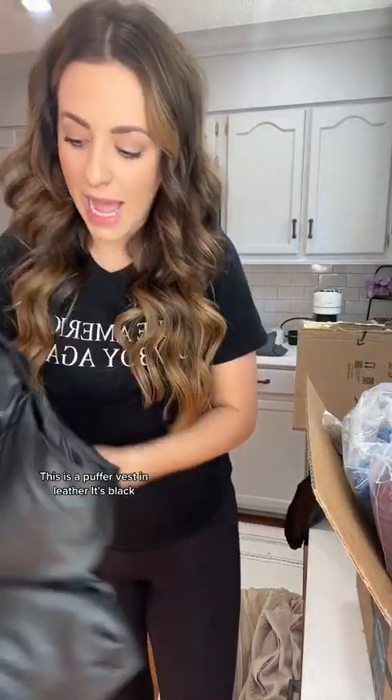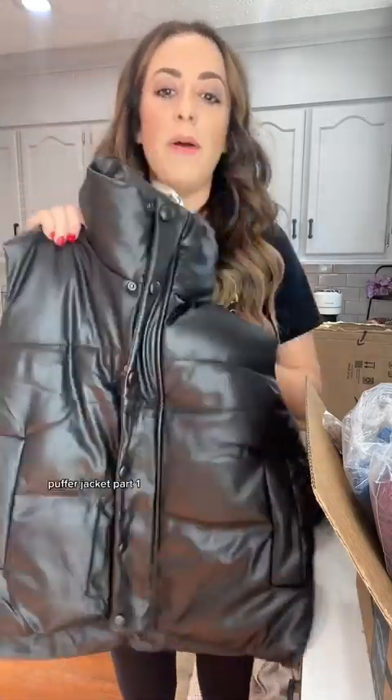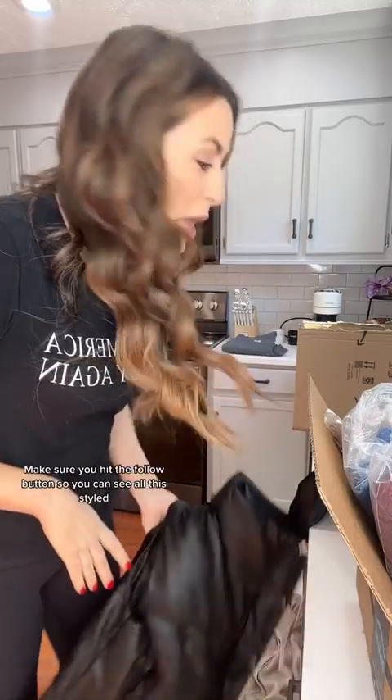This is a puffer vest in leather. It's black. This has been on my wish list for a while, just like that puffer jacket in part one. Oh my gosh, this is so cute. I can't wait to style this. Make sure you hit the follow button so you can see all this styled.